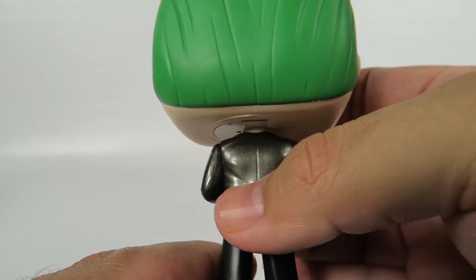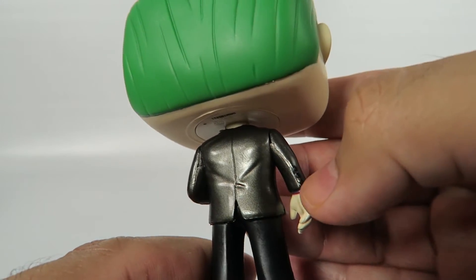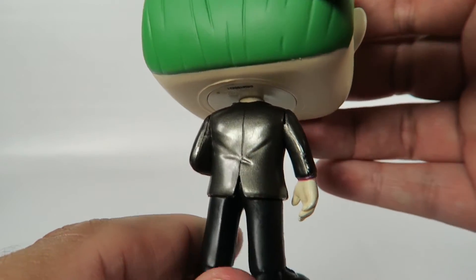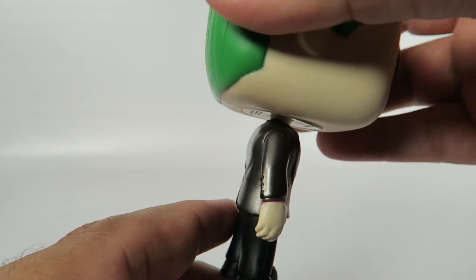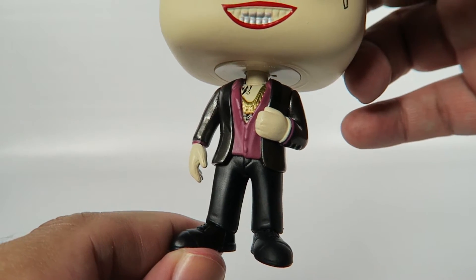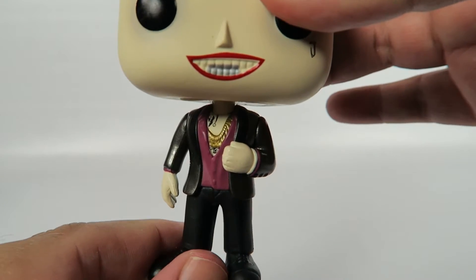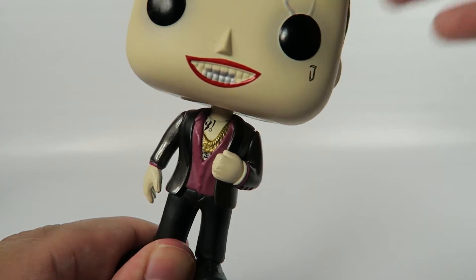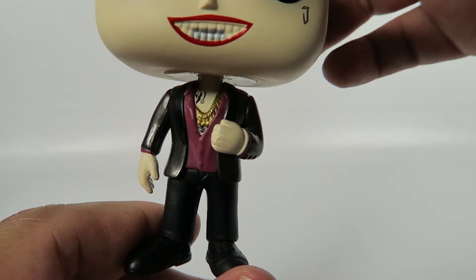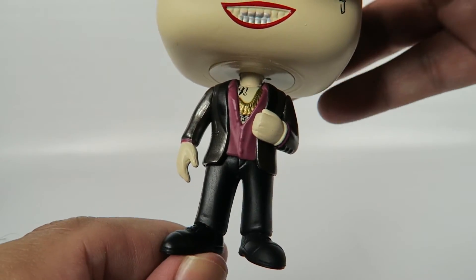In the back they've got nice creases in the shirt and stuff. The pants and the shoes — not much to look at. Turns pretty easily. That's pretty much it, not much to the character.